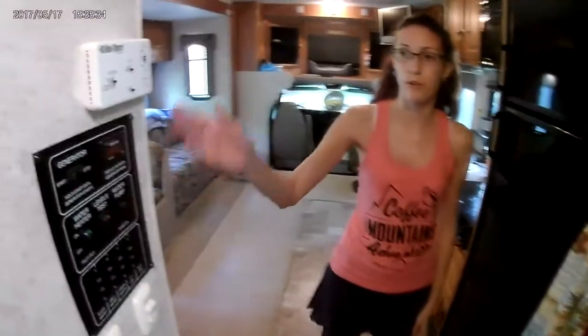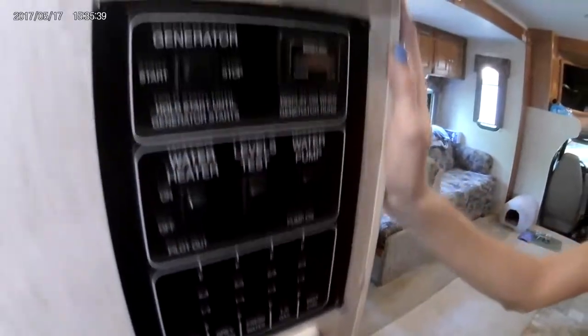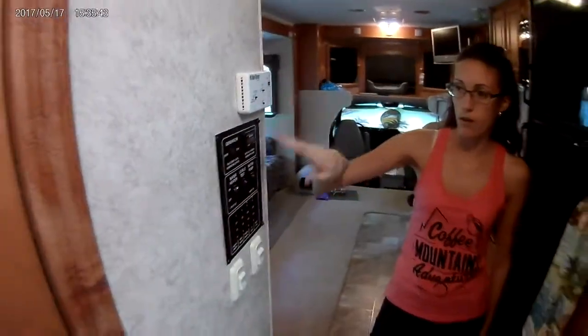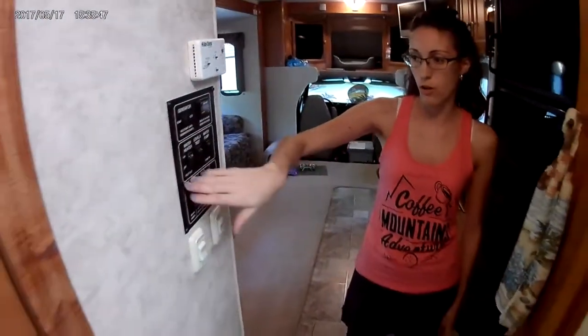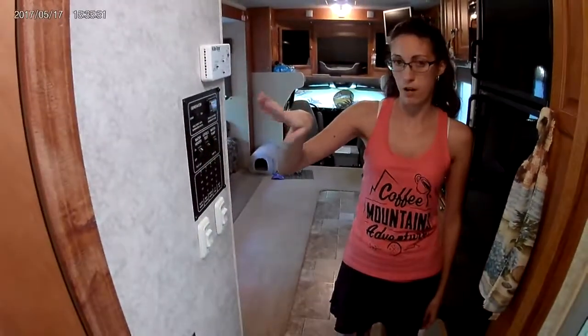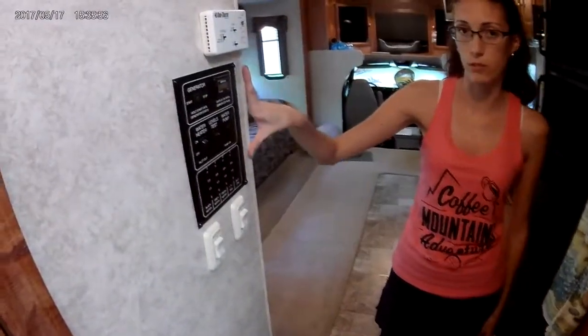Walking down the hallway, you get to our nice command center. We do have dual AC units. This panel controls the main living room AC, the generator start and stop switch, all of our tank levels, water pump, water heater, and the slide room in and out buttons.